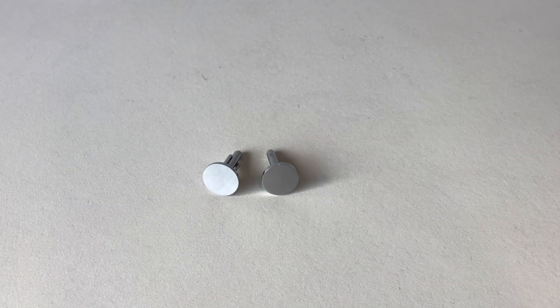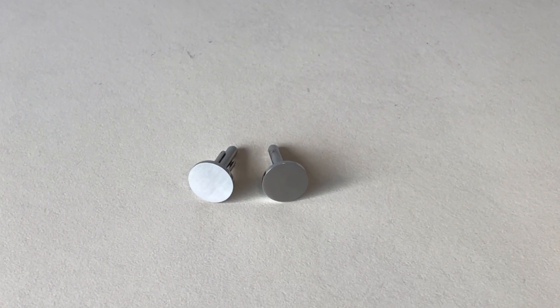First is our Temple Cuff Links. It's customized with your choice of Temple to make it a more meaningful gift.